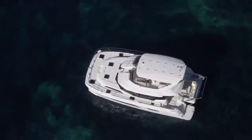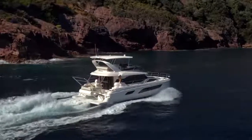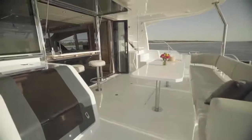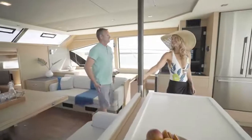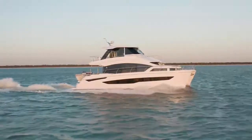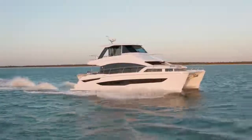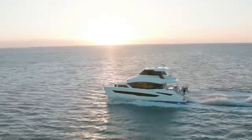The Aquila 54 project really came about when we were looking at the 44 and said we have a really good running boat. People want a little bit more space — a bigger boat — so that they can entertain more family and friends. So we took a lot of the attributes from the 44 and brought them into the 54 from a seaworthiness and performance side. We wanted a boat that was going to be a really good running boat in the seas.